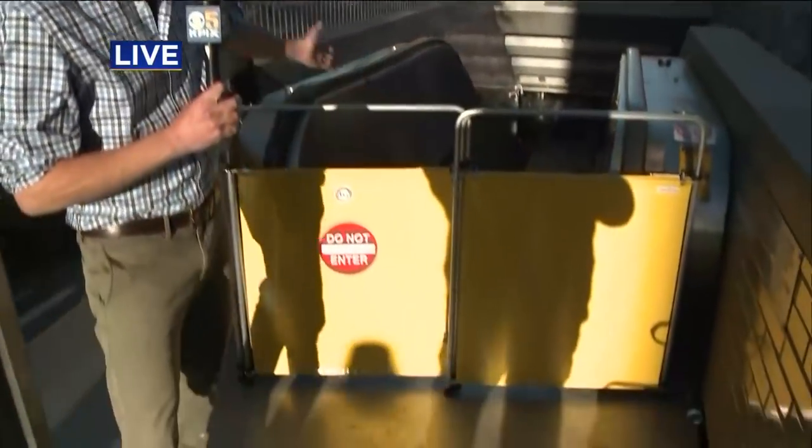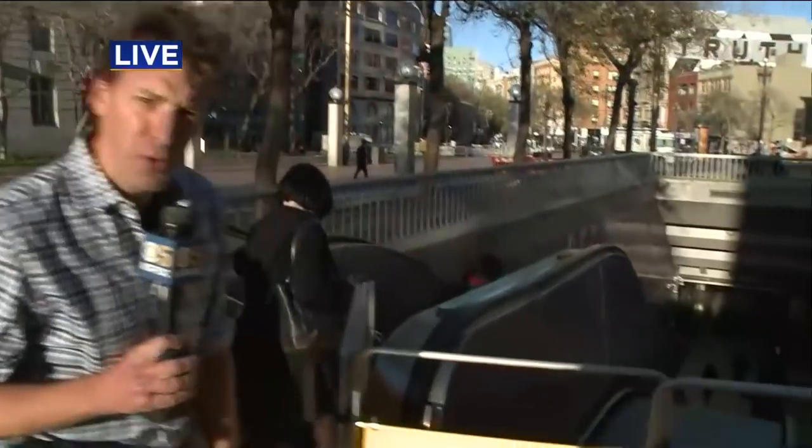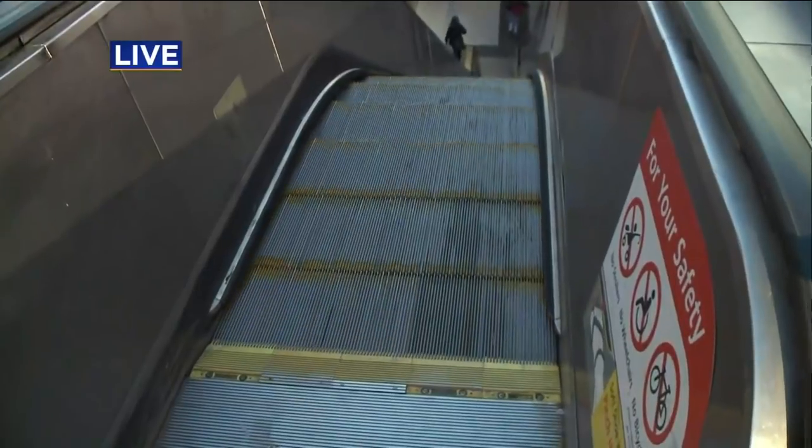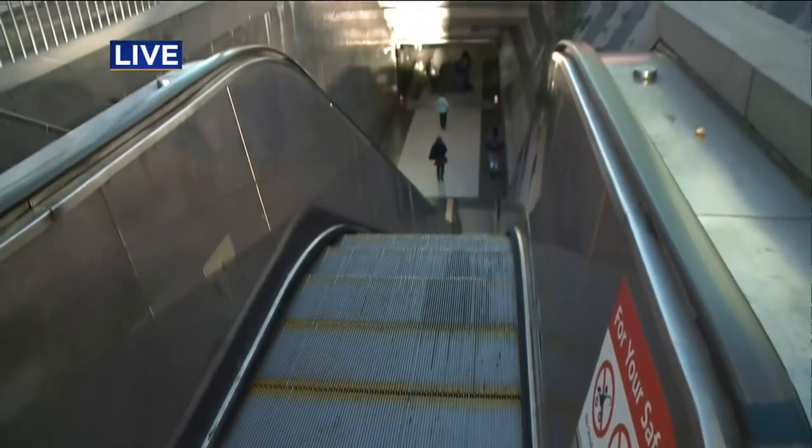It is a notoriously widespread problem. We're at Civic Center BART here, and this escalator, which was immobile for most of the day, is now running again. They're trying to get this one operational for the evening descent into the BART station.